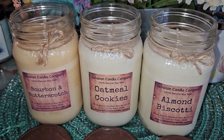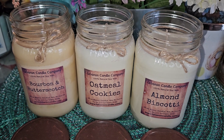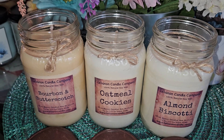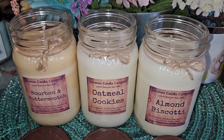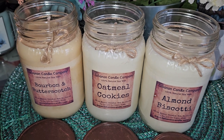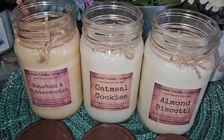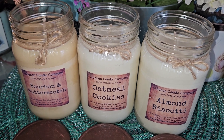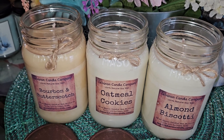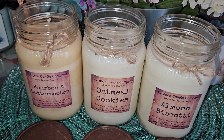I'm really enjoying getting to know Lebanon Candle Company. They definitely have some good, strong scents. I'm a bakery lover, so these three are totally in my wheelhouse. She sent these to me and I'm so glad she did, because straight out of the box I could smell them — especially the Bourbon and Butterscotch. Almond Biscotti was next, and Oatmeal Cookie was probably the lightest, but still a great scent.